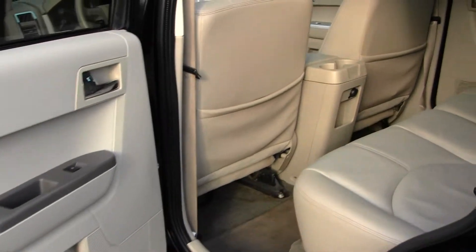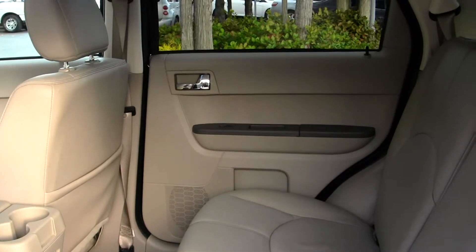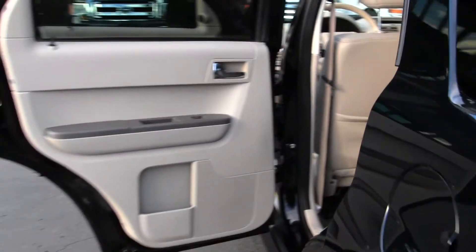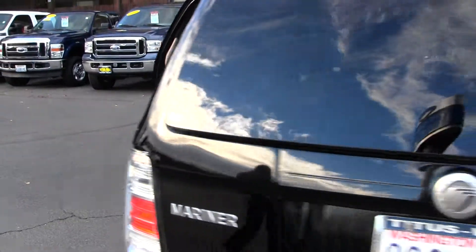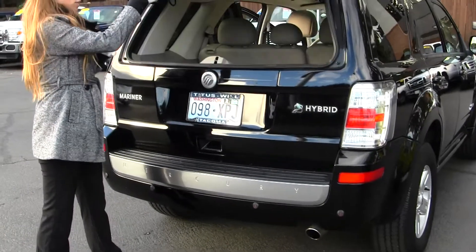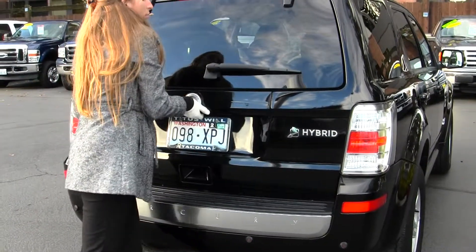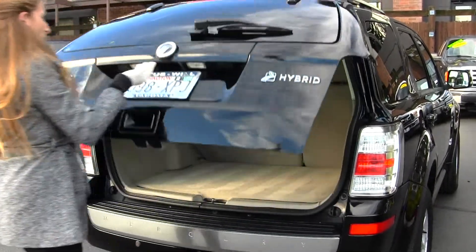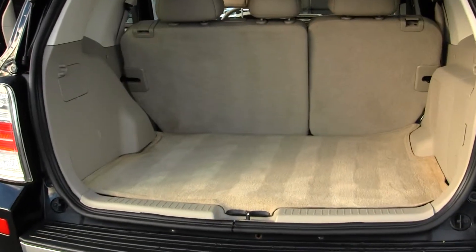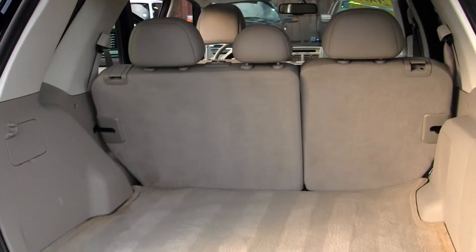The back seat is very spacious — it seats three full-size adults with lots of legroom back there. It has parking sensors in the back. You can open just the glass to reach in quickly, or you can open the main door for full access. It has plenty of cargo space, and a 40-60 split seat so you can fold them down for a flat surface when needed.